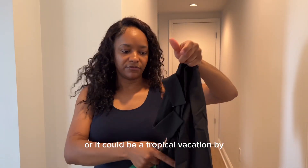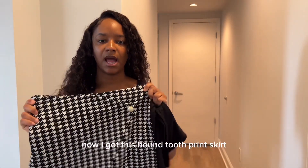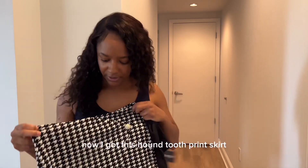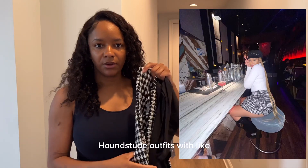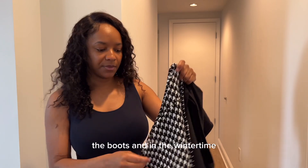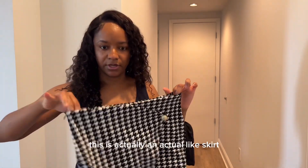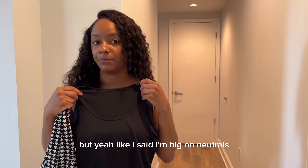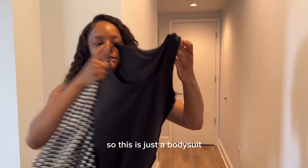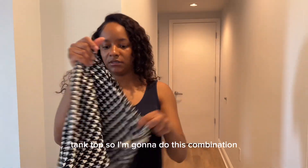I got this houndstooth print skirt. A few months ago there was a cute trend with houndstooth outfits with boots in the wintertime, and I wanted to do that. These are actually a real skirt. I'm big on neutrals and versatile pieces, so I'm pairing this with another bodysuit tank top.